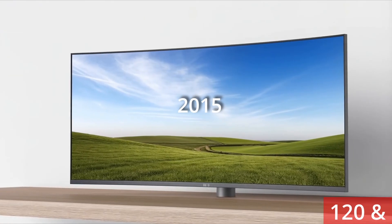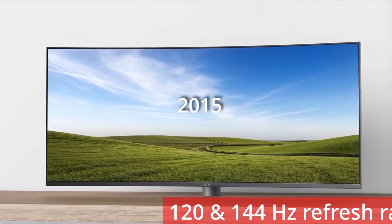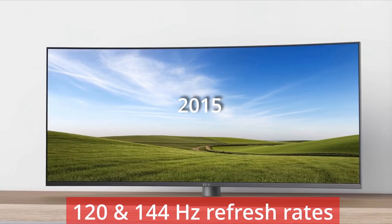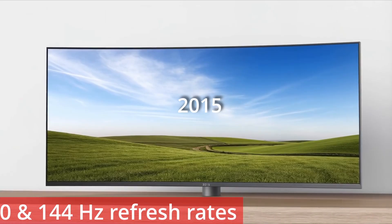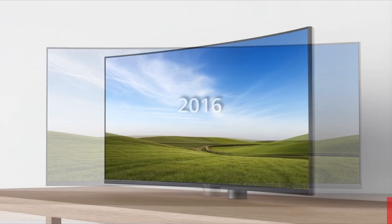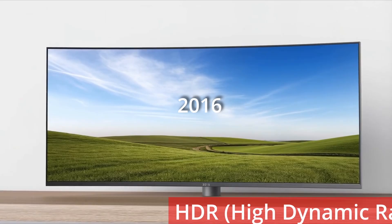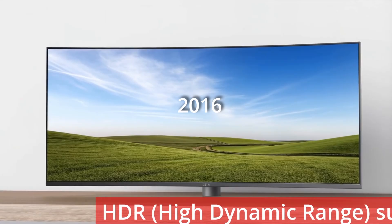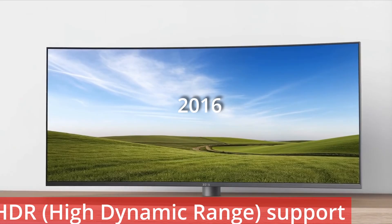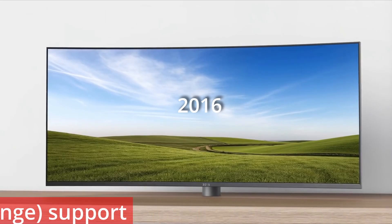2015 saw the emergence of monitors with higher refresh rates of 120 and 144Hz, much in demand by gamers, delivering faster frame delivery and reduced motion blur, and triggering the birth of competitive eSports display standards. In 2016, technology advanced even further with the introduction of HDR support, allowing for a broader colour spectrum and improved contrast ratios, enabling more realistic image reproduction, especially for media.